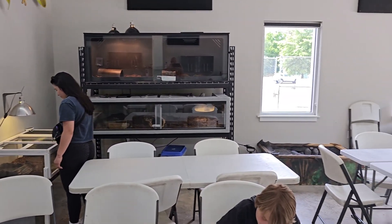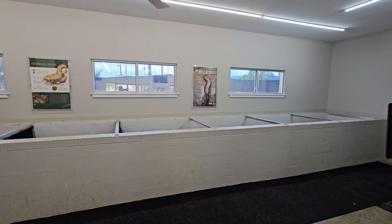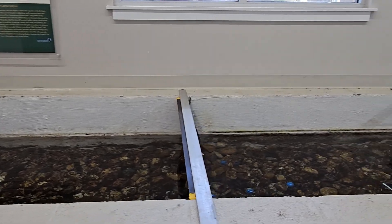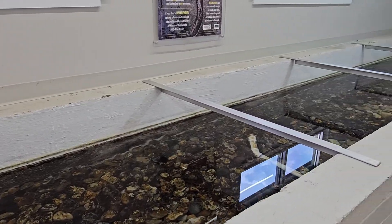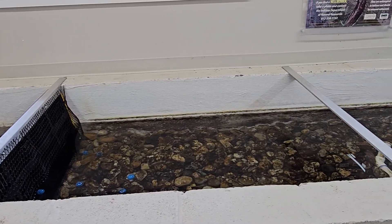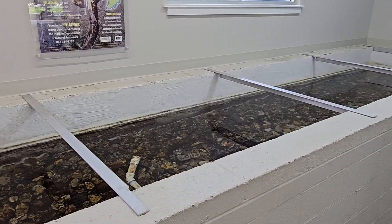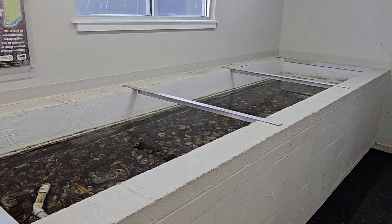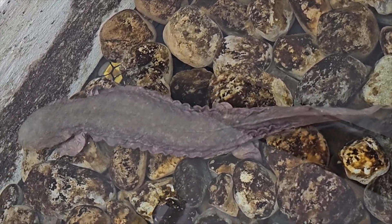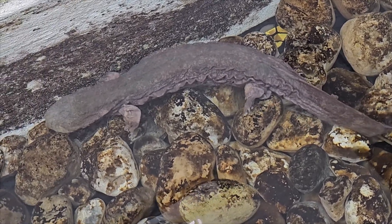Here at the Research Center, they're helping the Hellbender populations by collecting their eggs when they're laid, bringing them here to the facility to raise them until they're a size that makes them very successful and takes them out of a life stage where there's very high predation upon them. They're reintroducing these reared offspring into the wild again to repopulate or increase the population of their existing streams.